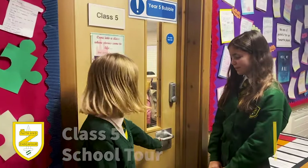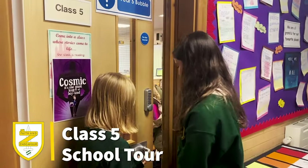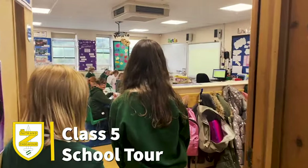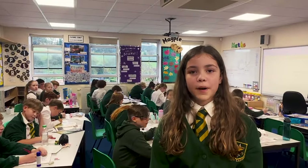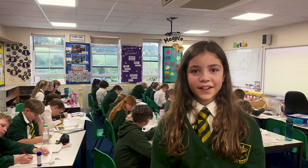This is class five. In year five, they learn about World War II, ancient Greeks and local history.